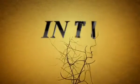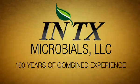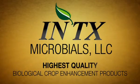Introducing Intex Microbials, a leading developer with more than 100 years of combined experience in delivering the highest quality biological crop enhancement products to the marketplace.